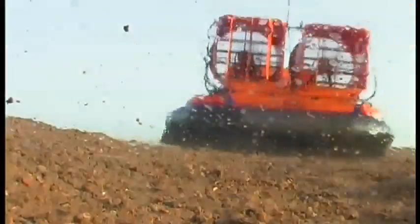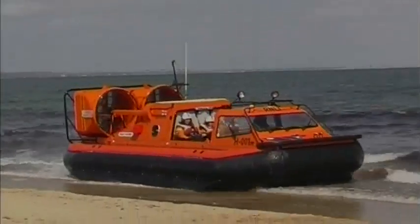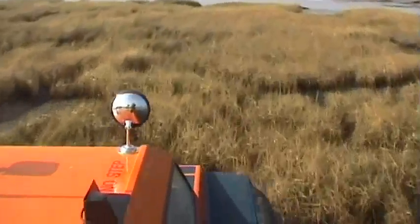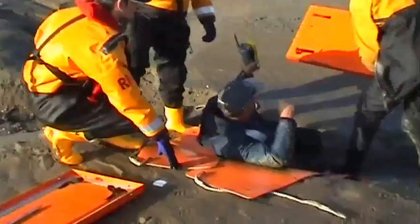High-speed amphibious operation makes hovercraft ideal for rescue services. In the UK, the Royal National Lifeboat Institute, or RNLI, have added a number of 470 TD hovercraft to their fleet. These have already saved many lives in dangerous coastal shallows and mudflats.